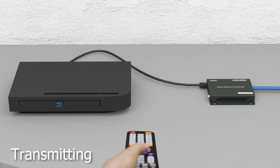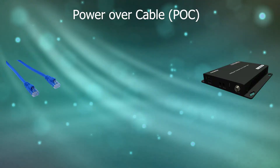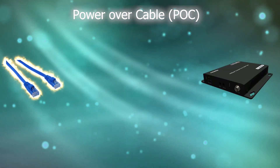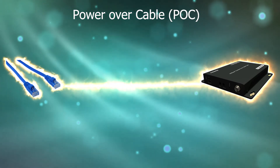The HDBase T HDMI extender features double IR, enabling you to take your remote and control the source from both the transmitting and receiving locations. It also features POC, or power over cable, meaning that the device can be powered through the Ethernet instead of with the power cable.